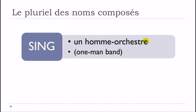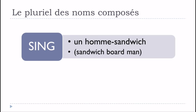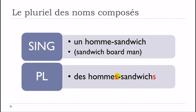Un homme-orchestre — same thing — becomes des hommes-orchestres. You get the plural on both words. Then un homme-sandwich becomes des hommes-sandwichs as well.